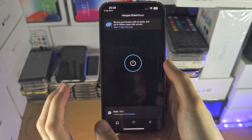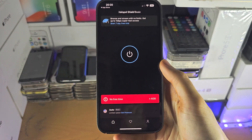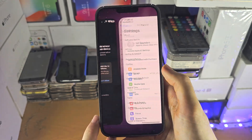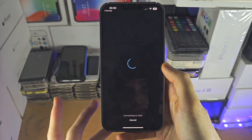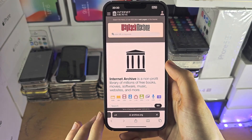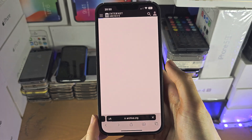Let's connect to the VPN now. I need to sign in. Once signed in, it will require a VPN configuration, and once we provide that, we can connect. Now let's refresh archive.org — and you can see the website loads, no problem.